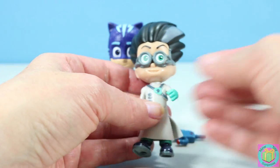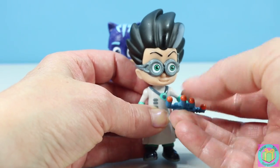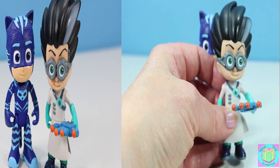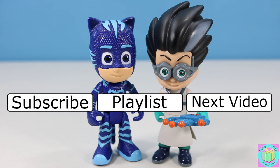And here's Romeo's invention. They both look great. Remember to subscribe to New Toy Surprise so that we can open up another great toy together.